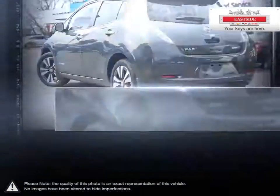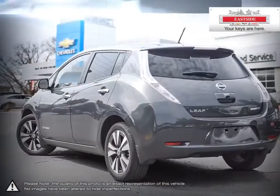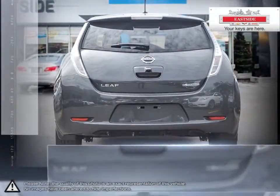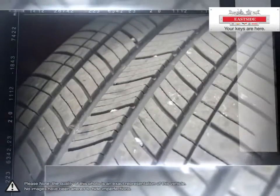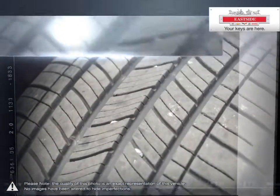Because the only time you'll be going to the gas station is whenever you need to put air in your tires. The 100% electric Nissan LEAF motor is powered exclusively by an advanced lithium-ion battery that you can charge at home or on the go.